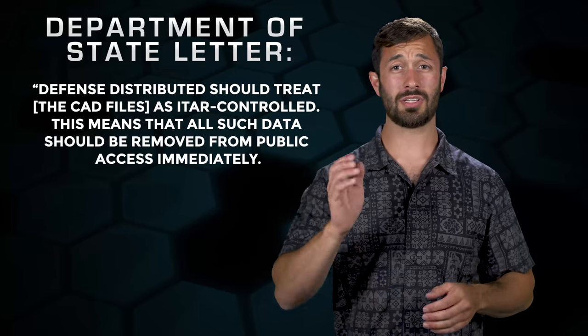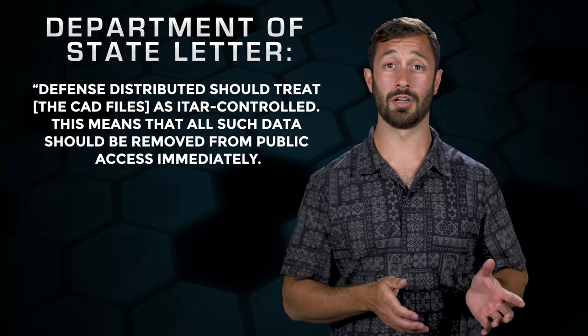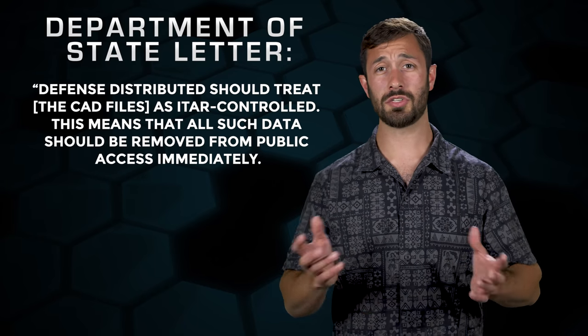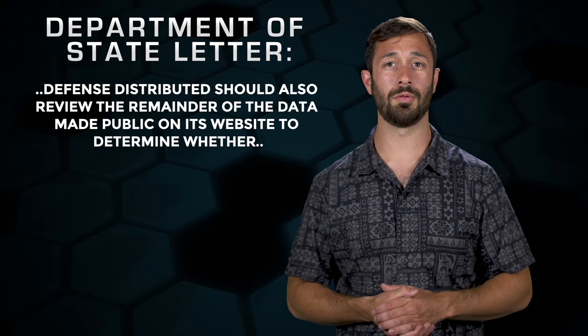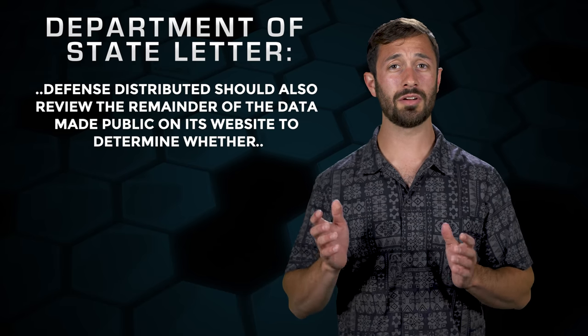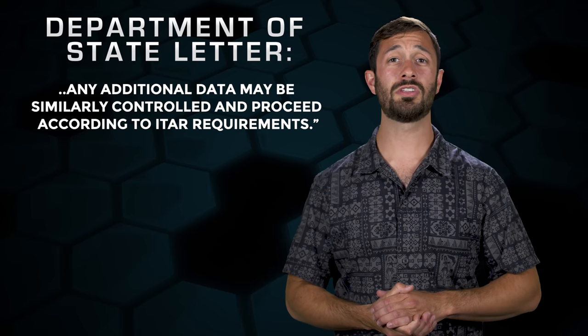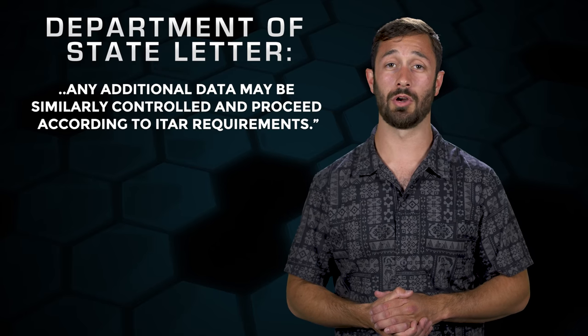The letter, in part, stated: Defense Distributed should treat the CAD files as ITAR controlled. This means that all such data should be removed from public access immediately. Defense Distributed should also review the remainder of the data made public on its website to determine whether any additional data may be similarly controlled and proceed according to the ITAR requirements.